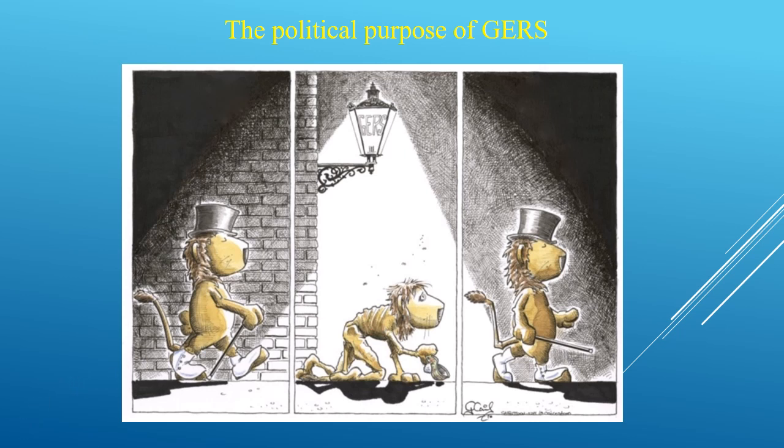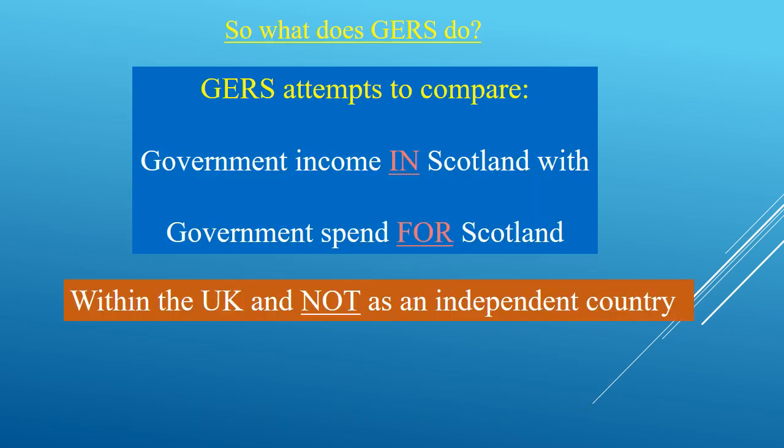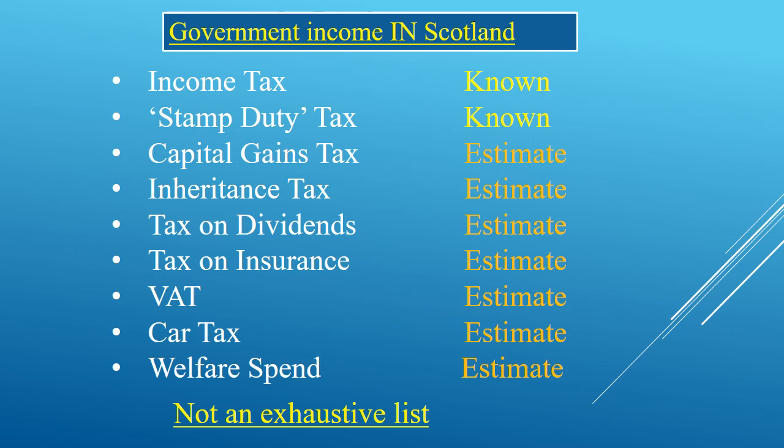People that support the Union just tout the information from GERS. Ignoring politics and looking at the facts: GERS public expenditure shows the income in Scotland with the government spend for Scotland as it is for the UK and not as an independent country. Most of the taxes collected in Scotland are not controlled by the Scottish Government. The Scottish Government only controls income tax and what used to be called stamp duty. The rest are all estimates from HMRC, and as we are not a separate country with our own borders, these will always have to be estimates.